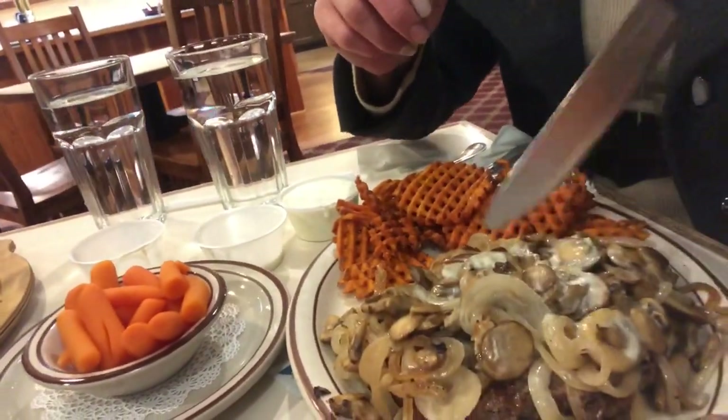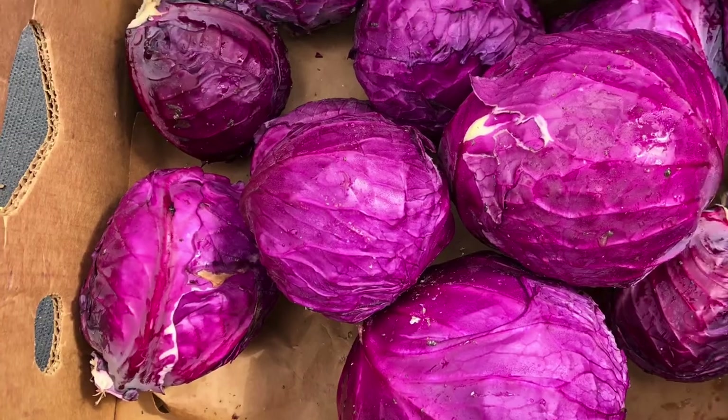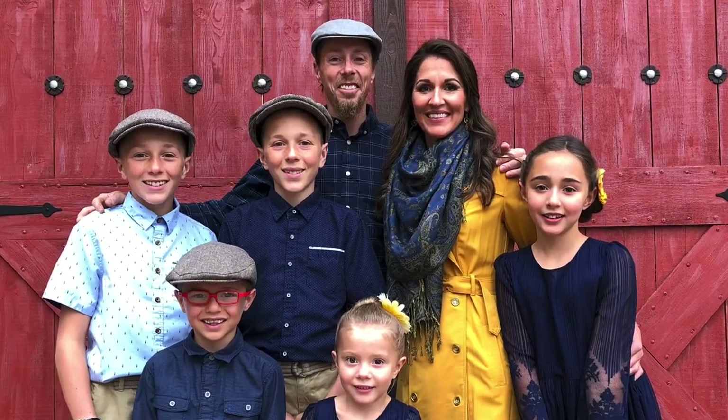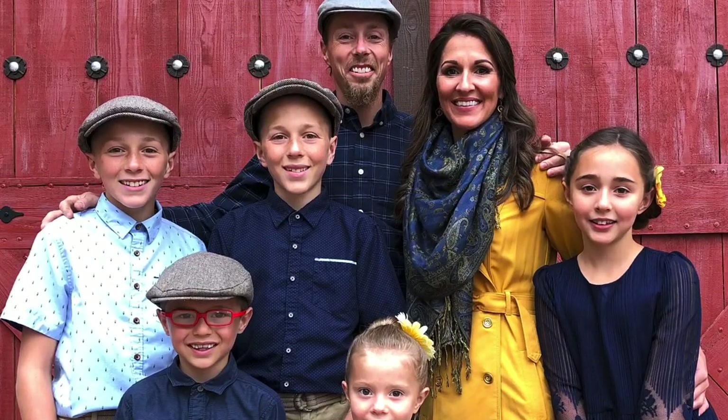He kept his promise and took me out to eat — out on a date. And doesn't she look pretty? Look at that food — prime rib and what's called a lumberjack, like a smash burger with all these toppings. Anyways, we've got the kiddos at home and it's wise to take some dates now and again, so that's what we're doing tonight. We just want to say thank you again for watching.